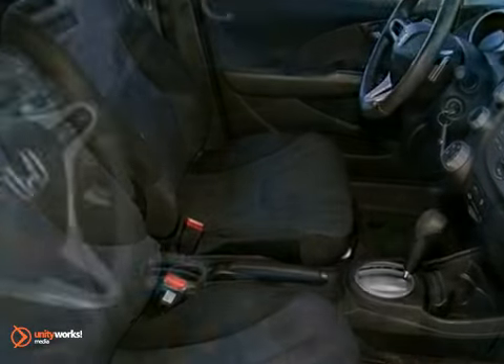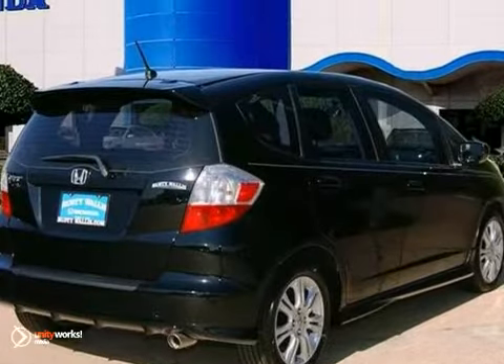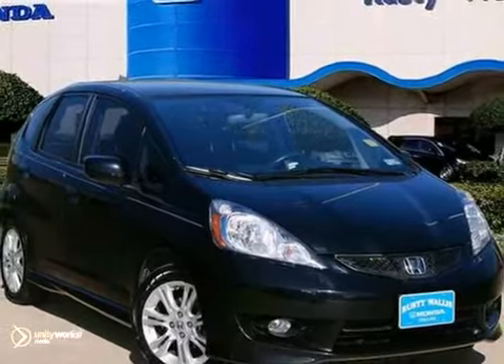It appears that the previous owner has always stored this vehicle inside and given it the extra attention that a magnificent vehicle like this deserves. It also comes with two warranties. See it for yourself today.